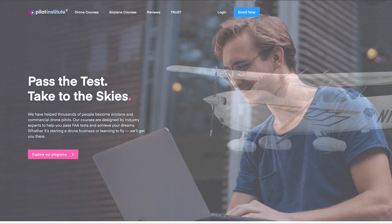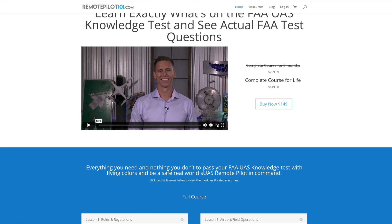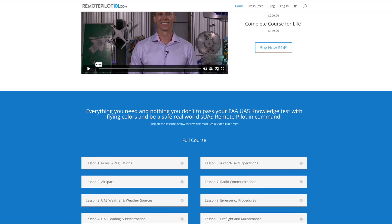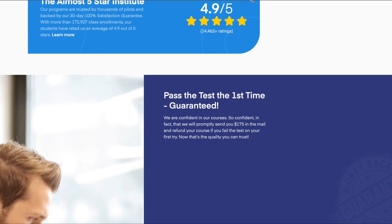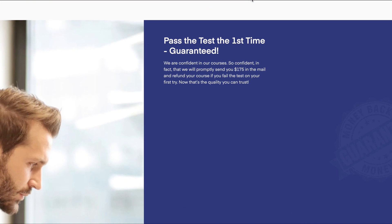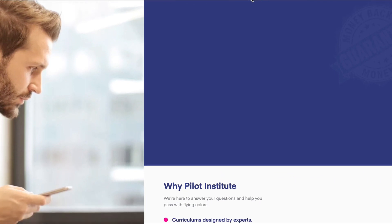I went with Pilot Institute. They claim over 99% pass rate for their students. A competitor of theirs is RemotePilot101.com that offers a similar course for the same price. A major difference is that Pilot Institute offers a refund if you do not pass, which includes both the cost of the courseware and the $175 that the FAA charges to take the Part 107 test.